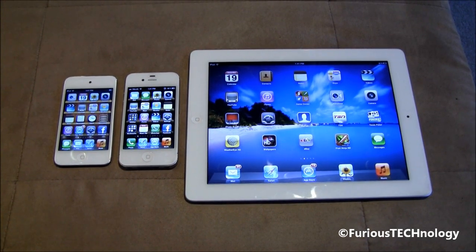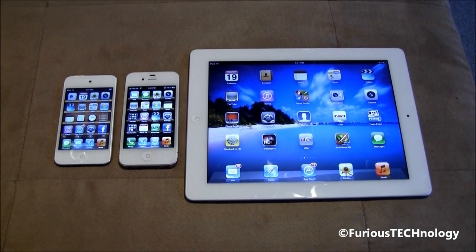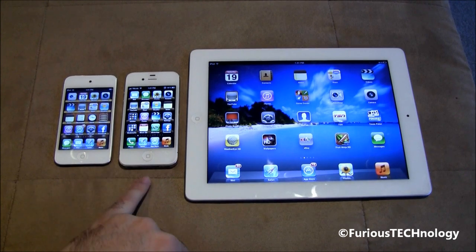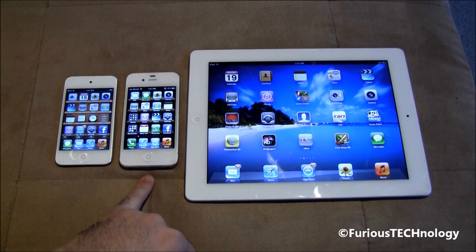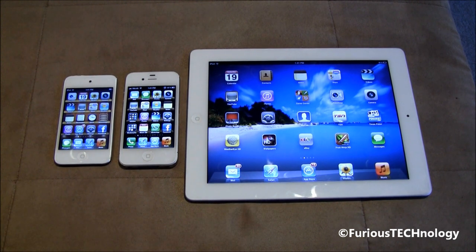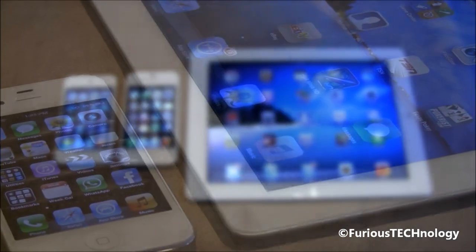Hey everyone, Fierce Technology here. What I have is all of the most popular Apple products that are in white. White's become the most popular color for a lot of companies, not just Apple. But these are all the most popular white products. We've got the Apple iPod 4G in white, the Apple iPhone 4S in white, and the iPad 2 in white. So I'm going to do a little bit of a size comparison, just a little bit of a breakdown on all three devices.